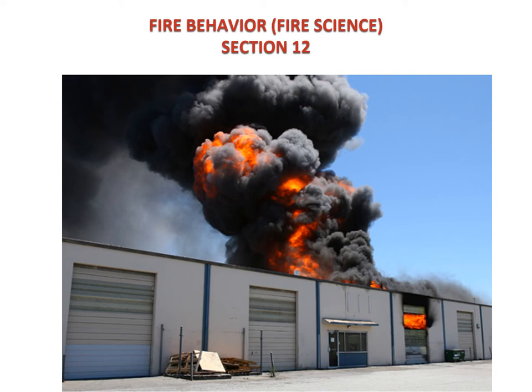Hello and welcome back. You're with Matt Hoan, Captain of Operations at Granbury Volunteer Fire Department. Today for our Fire Academy, we're going to be covering Fire Behavior, Section 12.